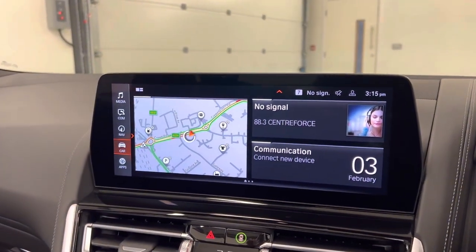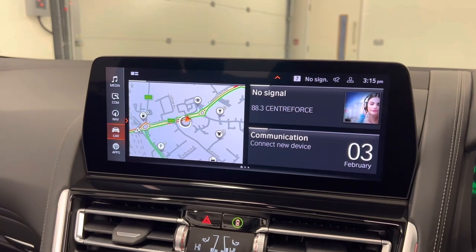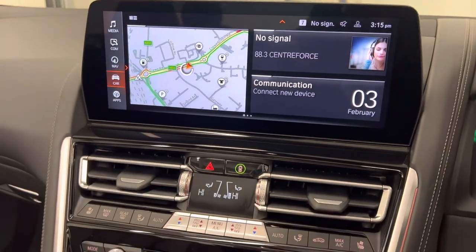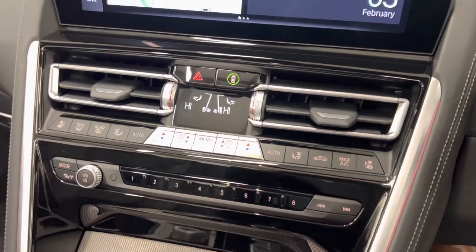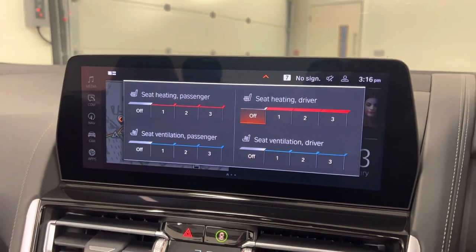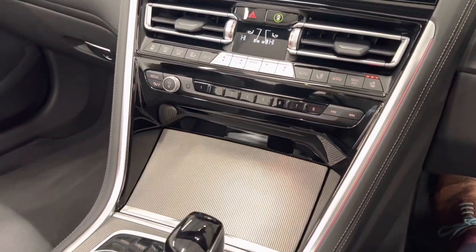We have our infotainment screen here running operating system seven, with navigation, multimedia and communications. We also have wireless Apple CarPlay and Android Auto. Our heater controls are in the centre, and we also have heated and cooled seats — great for the summer to keep them nice and cool, and nice and warm for the winter.